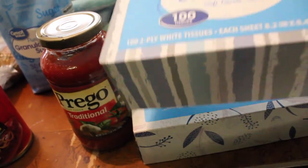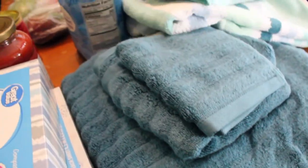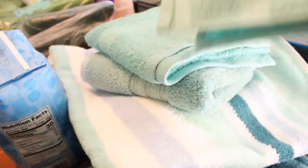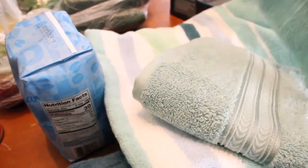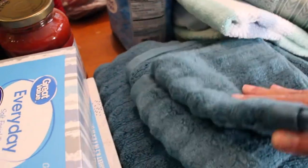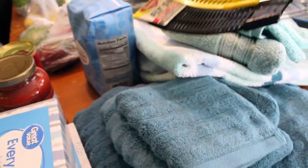Got some Prego spaghetti sauce, got some sugar, got two boxes of Kleenex. Over here I picked up some bath towels — I got this color here — two big ones and they're nice. Here is the matching towel set — I think those are really cute.